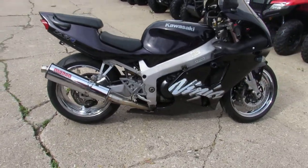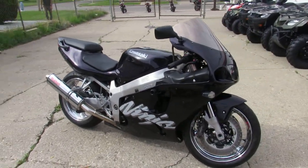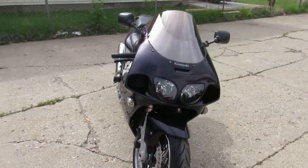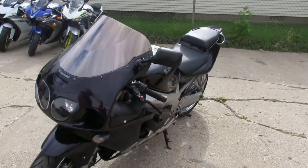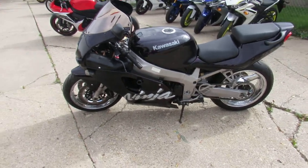It's got chrome wheels, Micron stainless steel exhaust, frame sliders, adjustable levers — loaded up with all the goodies. Just tuned up at our dealership, been inspected, certified, all the fluids have been changed. Guys in the back synchronized the carburetors. So this thing's ready to go.